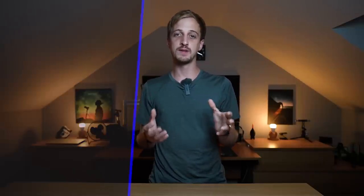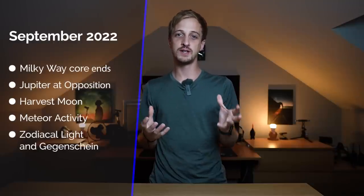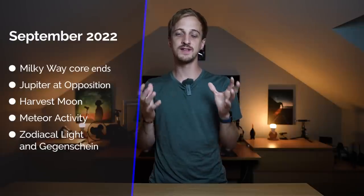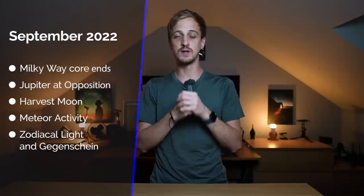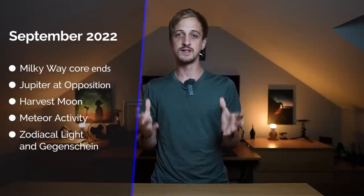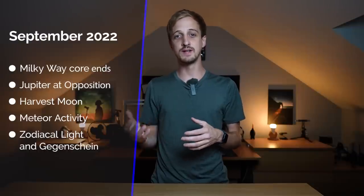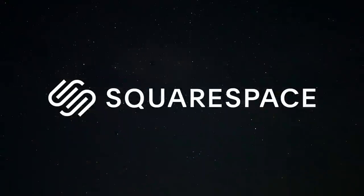Coming up this month: the end of Milky Way core season, Jupiter shining at its brightest thanks to being at opposition, the famous harvest moon, some meteor shower activity, and it's also one of the best times of year to see the zodiacal light and the Gegenshine. But first, a quick message from today's sponsor, Squarespace.